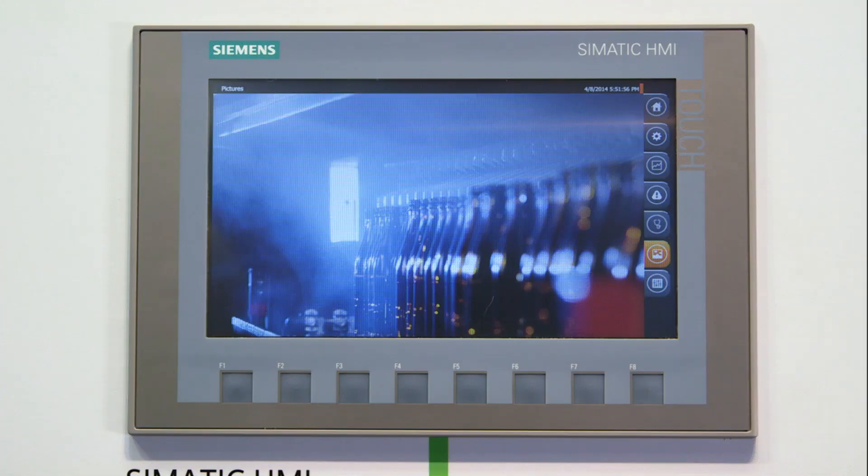Simatic HMI — brilliant, efficient and safe. For more information, please visit us at the fair or look us up online.